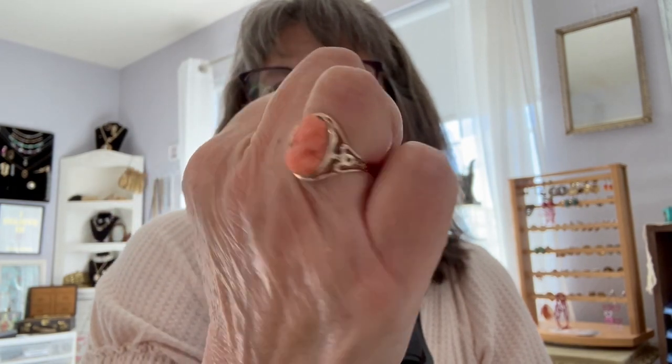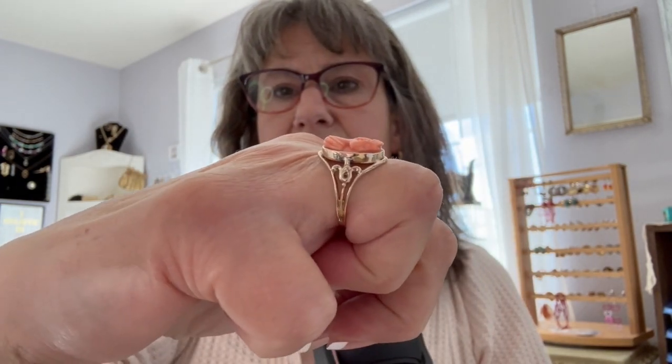The last piece of jewelry, besides my wedding ring that keeps flipping around, is this antique coral cameo ring. This is also an heirloom and I do wear it with honor. Really pretty little ring.